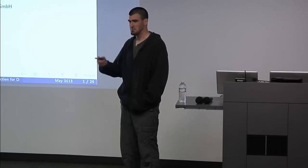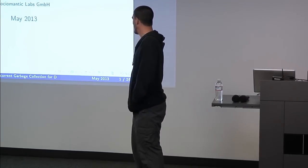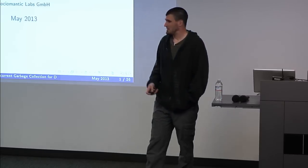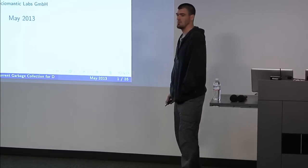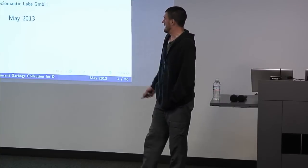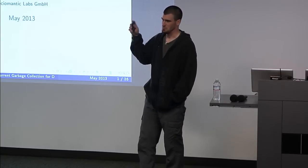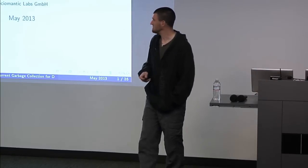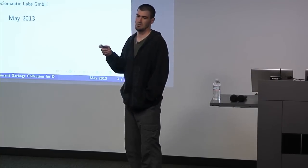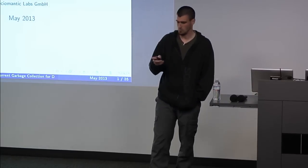My name is Leandro Luccarella. Maybe some of you know me by Luca from the forums or IRC chats. I work at Socialmantic Labs, one of the sponsors of the conference. These slides were supposed to look much better, but I had to make some last minute corrections so I couldn't send them to the design team. Hopefully by the end of the conference they will be ready and uploaded.